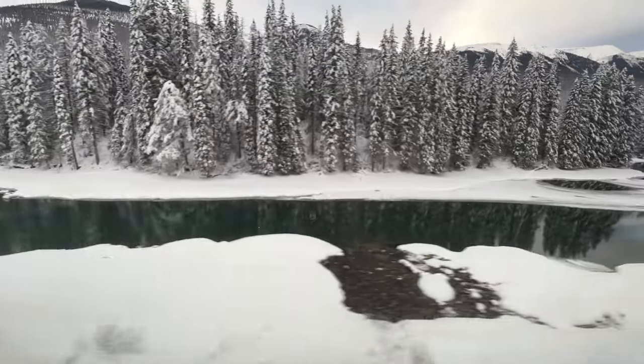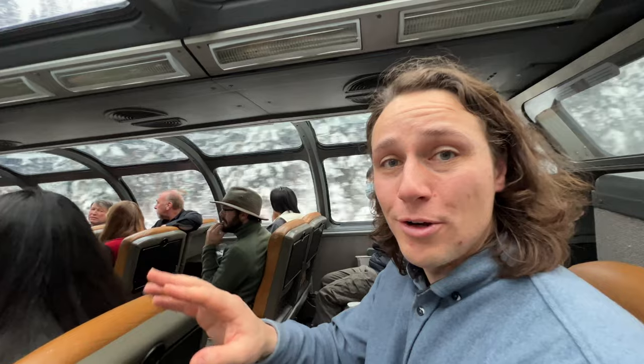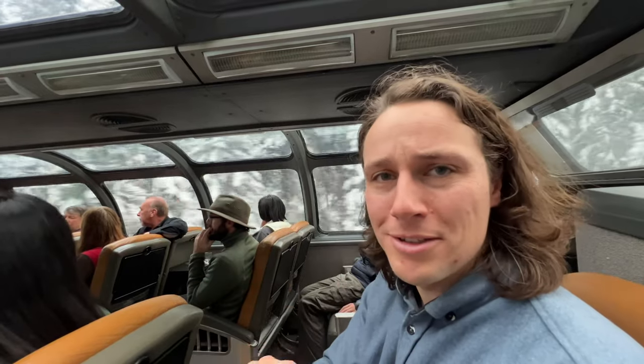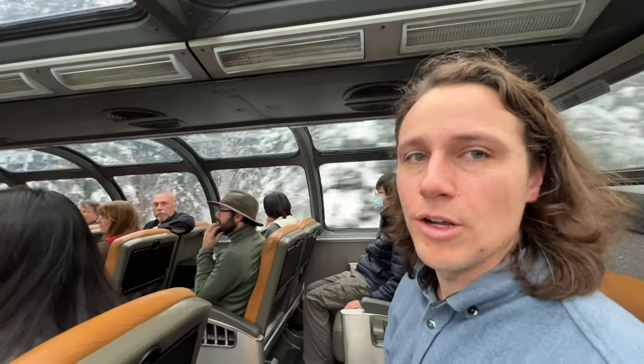We just went past the beginning of the Fraser River, and we're basically going to follow it all the way to Vancouver. We're also at our highest point — the highest elevation — 3,700 and some odd meters, and it's all downhill from here, until we reach five meters of elevation at our end destination of Vancouver.